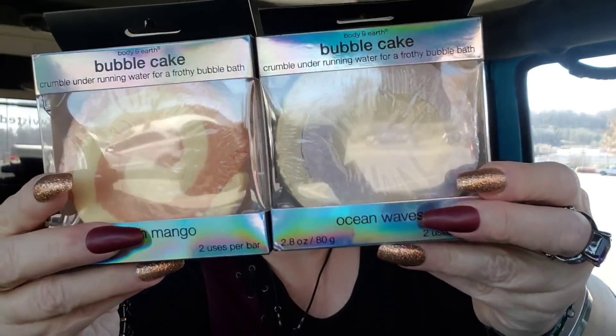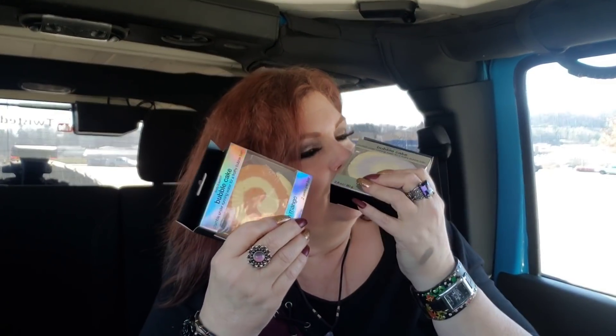Here's something new I hadn't seen before — bubble cake crumbles from Body and Earth. You crumble them under running water for a frothy bubble bath. I got Ocean Waves and Fresh Mango, both for Jack. The Ocean Waves smells amazing — oh yes, that's my favorite! If you guys have seen these in other fragrances let me know because these sound awesome.